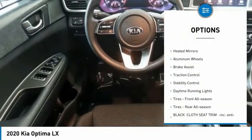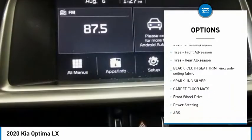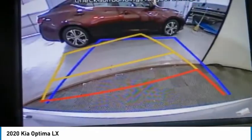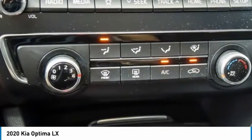Tire pressure monitor, blind spot monitor, heated mirrors, aluminum wheels, brake assist, traction control, stability control, daytime running lights, front all-season tires, rear all-season tires.